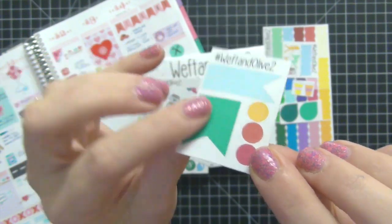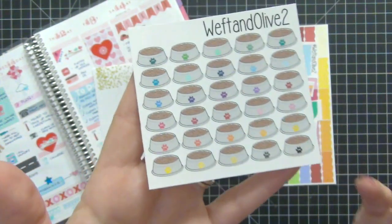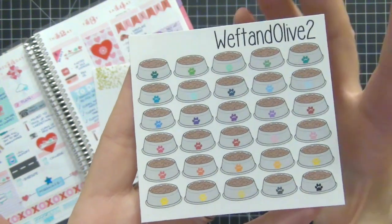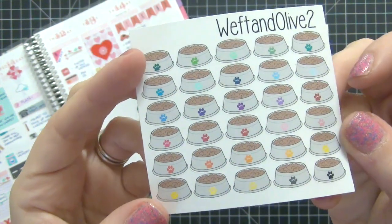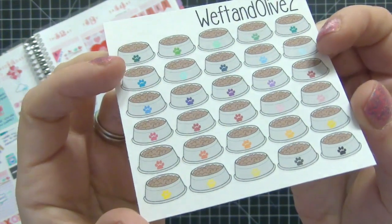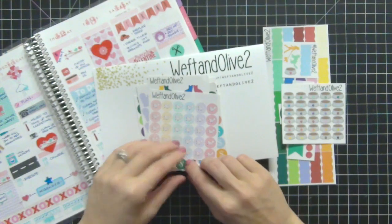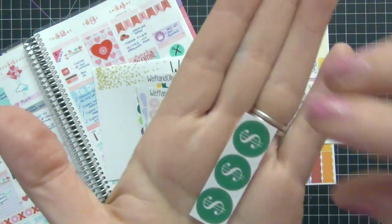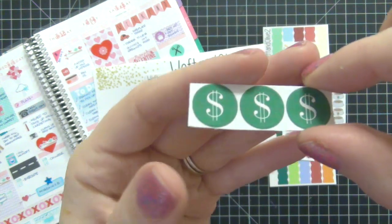The pet food bowls are great, and I love that the little paws are all different colors so you can coordinate with whatever theme you're using for the week. I really like these a lot, and again they're good for cats or dogs.